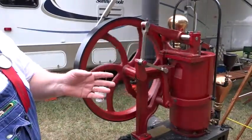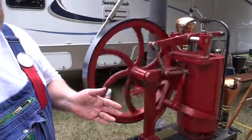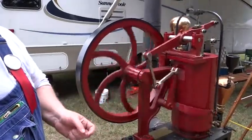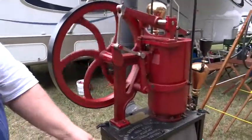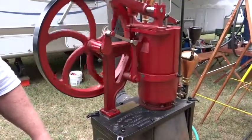It goes from pressure to vacuum inside the little cylinder, only about five pounds of pressure. So it won't blow up like a steam engine — it's very safe. There's a lot of fire in it. This one was made to burn coal or wood, but I've got it going on propane now.